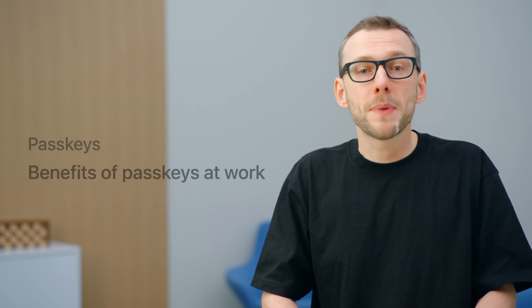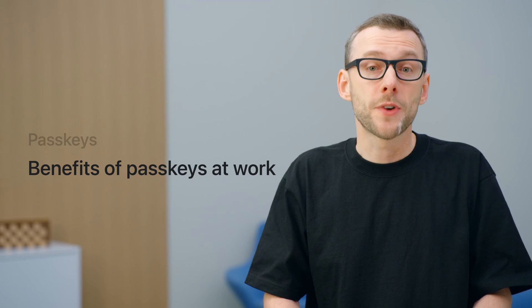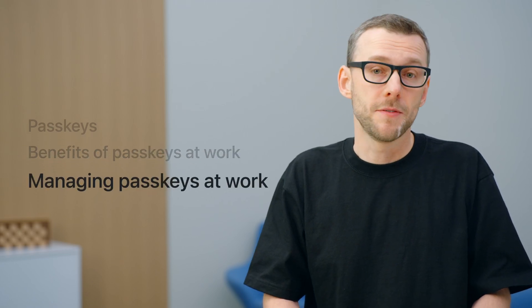Hi, my name is Alex Sokolov. I'm an Engineering Manager in the Enterprise Services team. Today, I would like to talk about deploying passkeys at work. I will recap what passkeys are, why they're especially important at work, and then I will talk about the new tools that you can now use to address your unique requirements in managed environments.